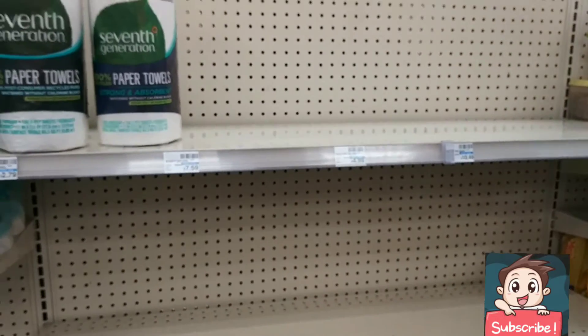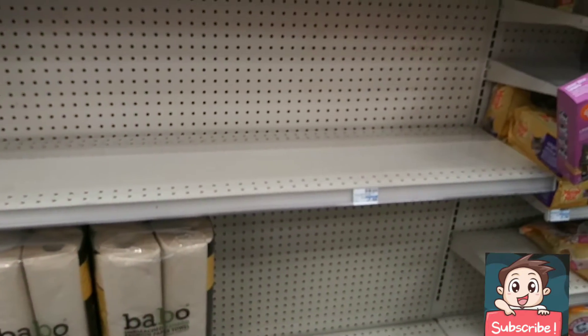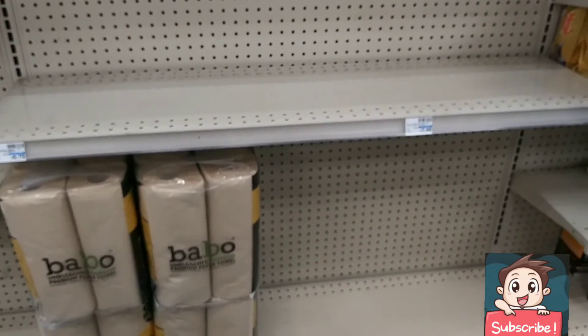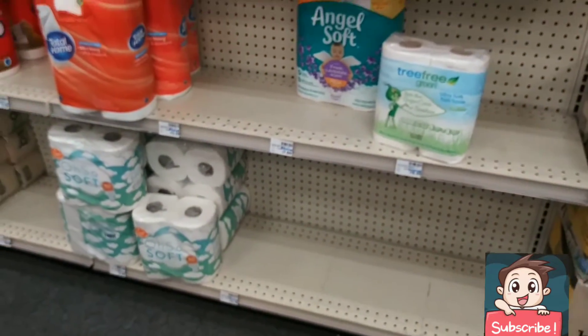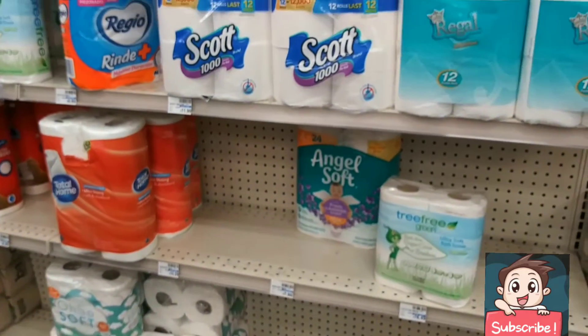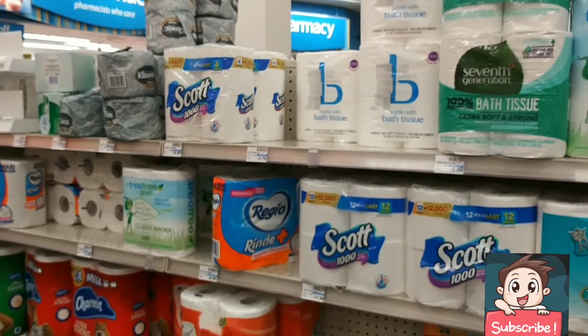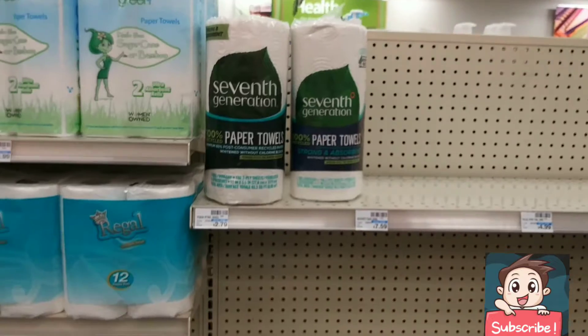Oh no — all of the paper products I planned to use for the spend $30 get a $10 gift card are all gone. It just started this morning and it's only like 10 o'clock and they're already all gone. Now I'm going to have to rearrange some stuff and see what I can find.